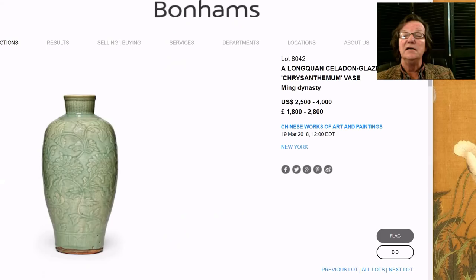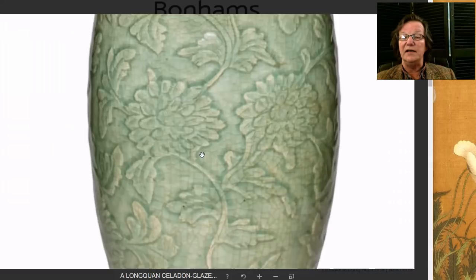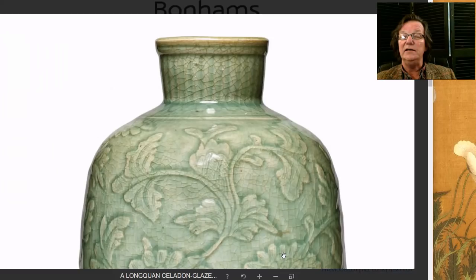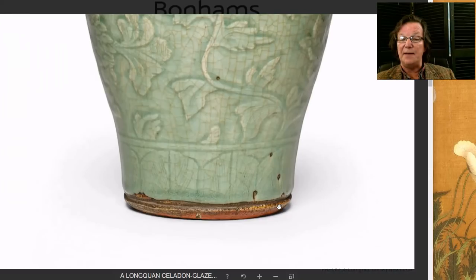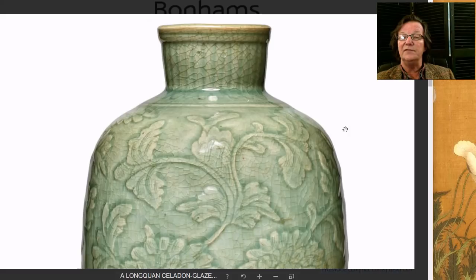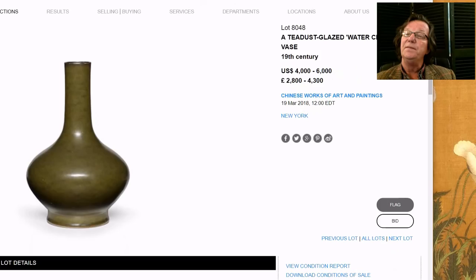For somebody that doesn't have an endless wallet, this is a very nice 14-inch tall Ming celadon vase. You can blow it up and get a good look at it — lovely quality, very typical of 15th to early 16th century pieces. Nicely carved with giant chrysanthemums running up the vines, lappets around the base, and that typical Ming iron-red base from oxidizing in the kiln. You don't have to take out a loan to buy it — it's estimated at just $2,500 to $4,000 for a 14-inch vase. A really nice piece.